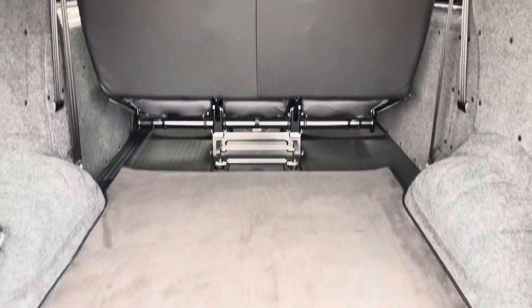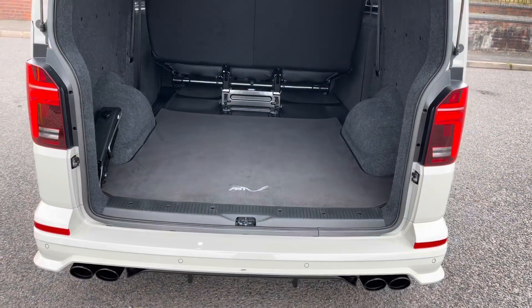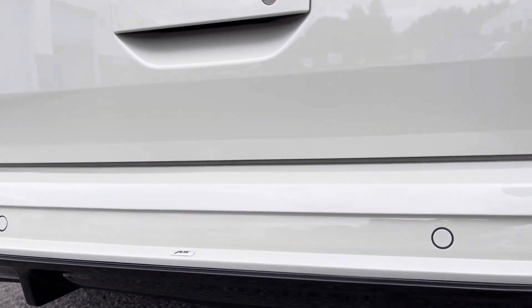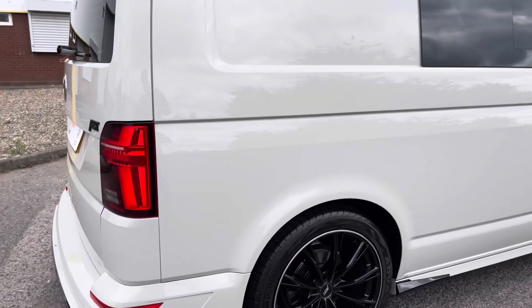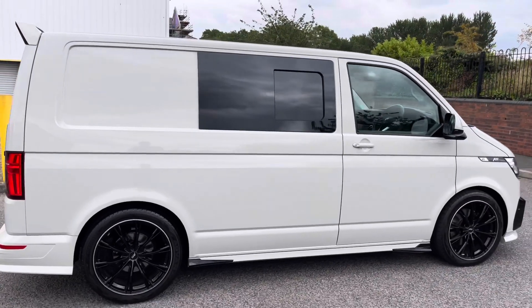Behind the tailgate is a carpeted load area along with an ABT sports carpet, underneath which are some lashing points. Across the bottom of the rear bumper are some rear parking sensors along with an extremely stylish and gorgeous looking rear diffuser contrasted with high gloss black.